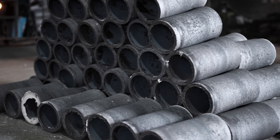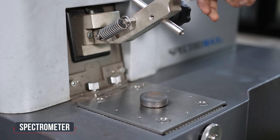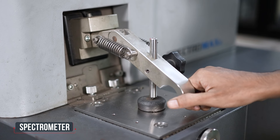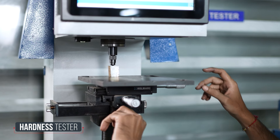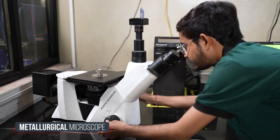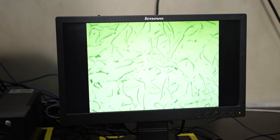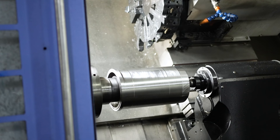The castings are tested in a metallurgical laboratory equipped with the latest spectrometer, hardness tester, and metallurgical microscope. The castings are then sent to the huge machining area.